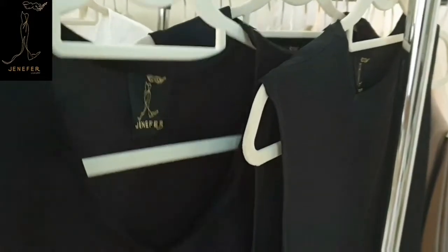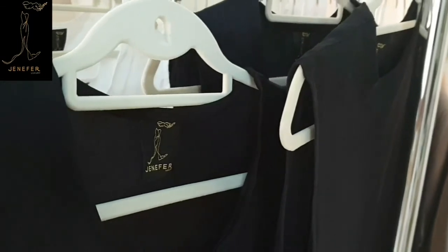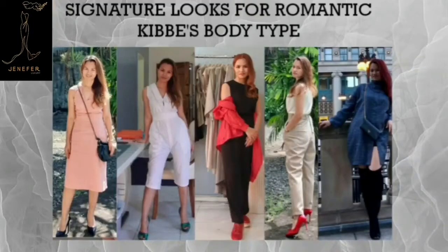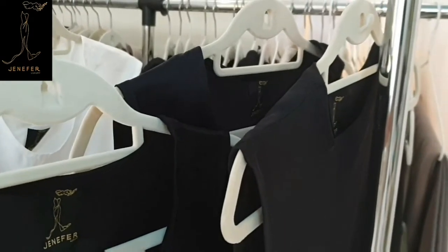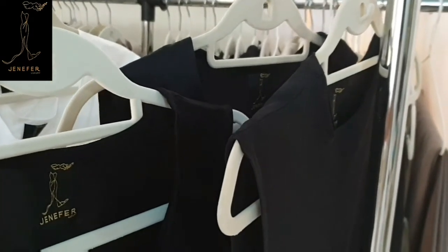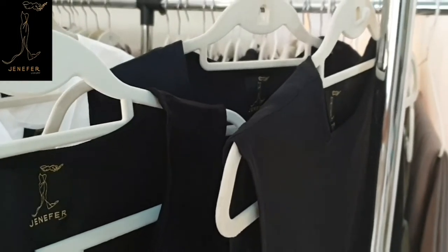Hello everyone, I am Jennifer of Jennifer Luxury. I know that a lot of people watching my videos thought that I am a model — yes, I am modeling my own brand — but I am an entrepreneur. That would be my topic in this video: how I started my own clothing brand from nothing.